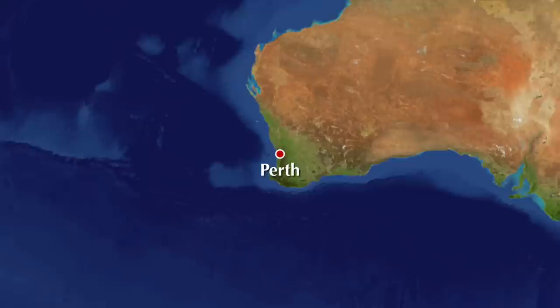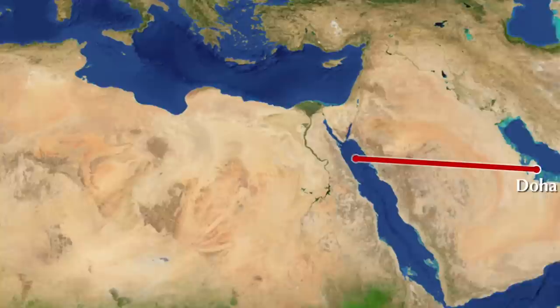My trip to the USA started just over three weeks ago with an 11-hour flight from Perth to Doha and then a 15-hour flight from Doha to Atlanta International Airport, where I was met by my friend Michael French of Retroblasting. I spent a really enjoyable Memorial Day weekend hanging out at the Retroblasting headquarters with Michael and Melinda, who were truly wonderful hosts as well as genuinely great human beings.